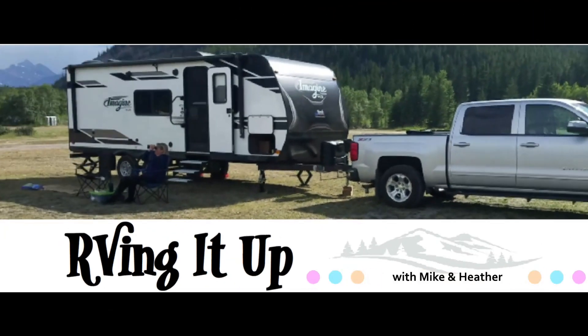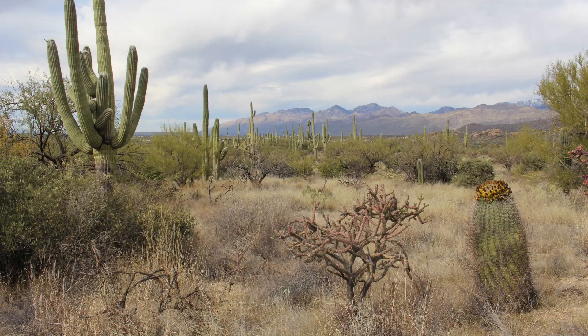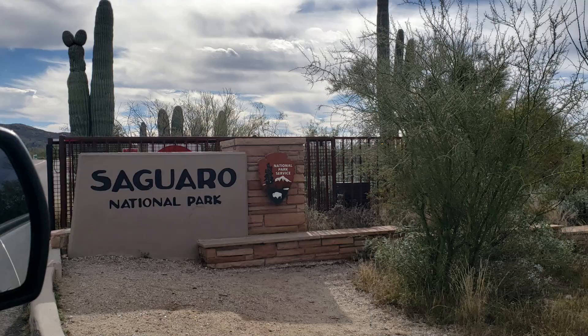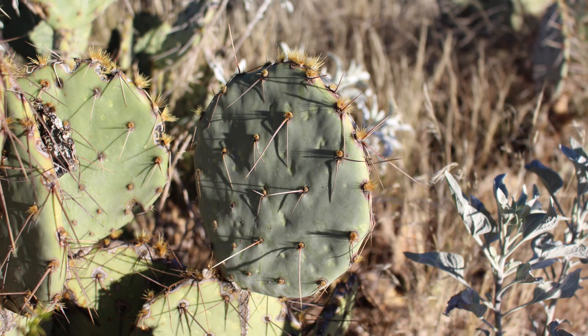The Saguaro National Forest, located on the outskirts of Tucson, Arizona, is home to a large number of saguaro and other cacti. The Saguaro National Forest — pronounced saguaro, not saguaro — offers over 128 miles of hiking trails for you to explore. This unique forest is a joy to wander.